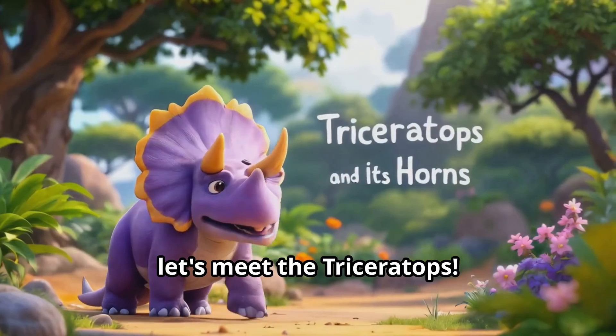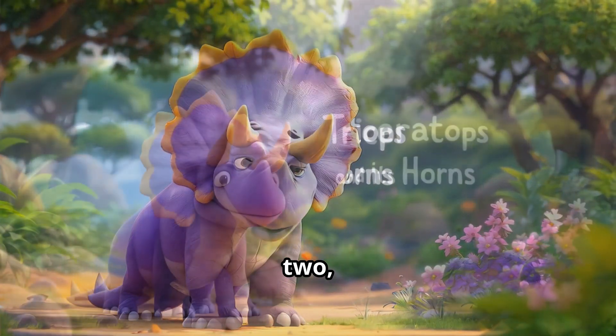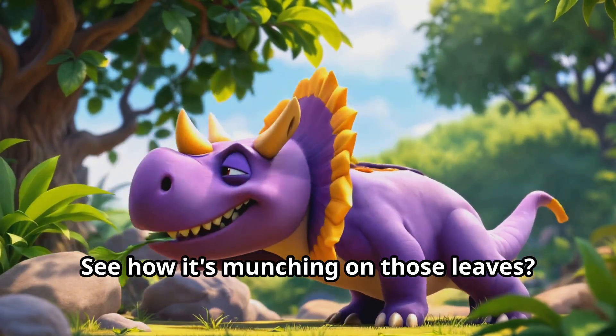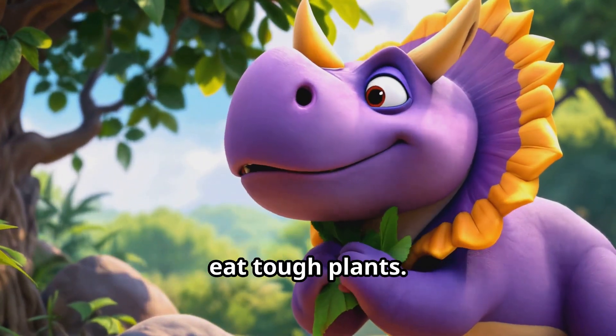Now let's meet the Triceratops! Can you count its horns? One, two, three! The Triceratops was a plant eater. See how it's munching on those leaves — yum yum! It had a beak like a parrot to help it eat tough plants.